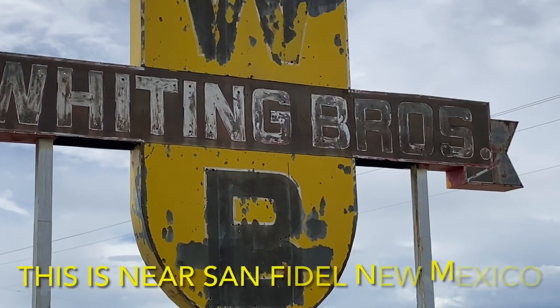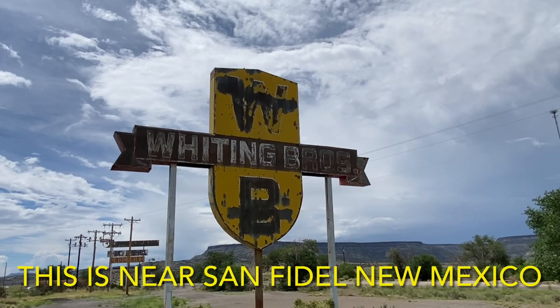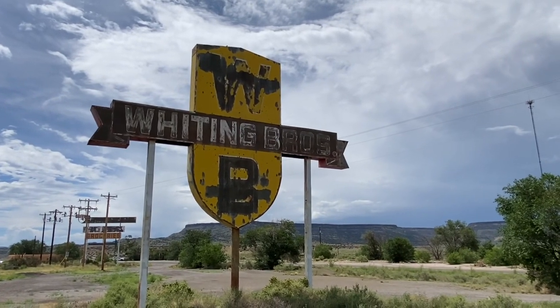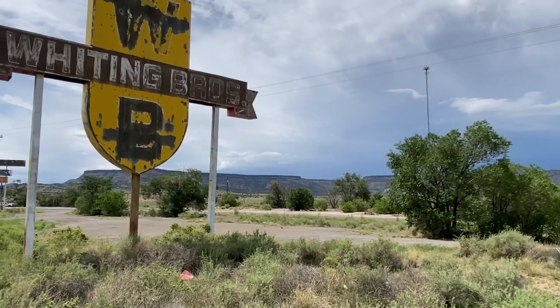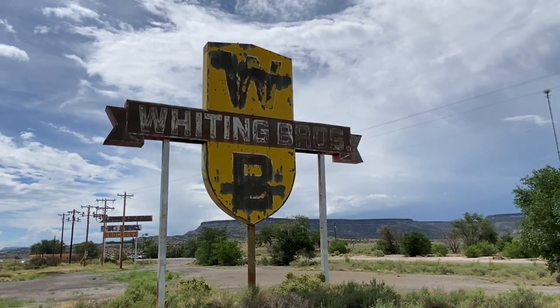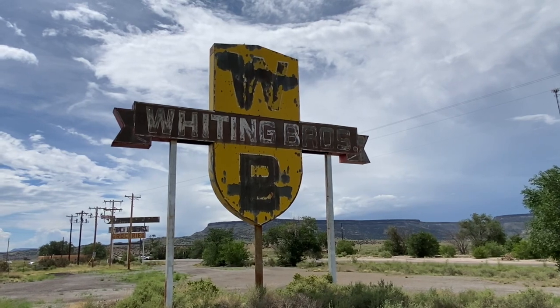The sign still remains, and it lives on as an icon for Route 66. Just to the right of this property is Route 66. The interstate is on my left. Obviously, it was bypassed, and that was really rough on a lot of businesses back in the day when I-40 opened up.